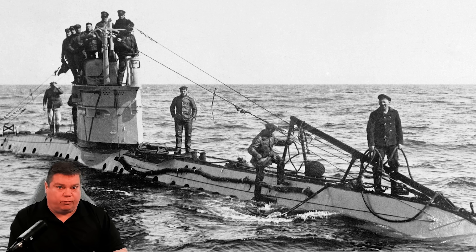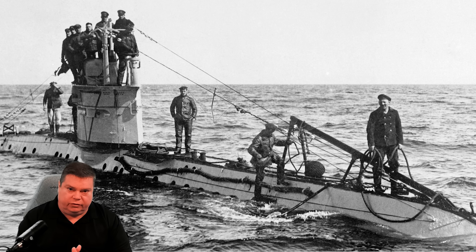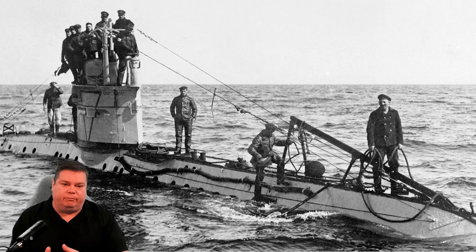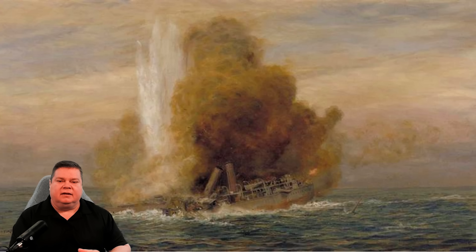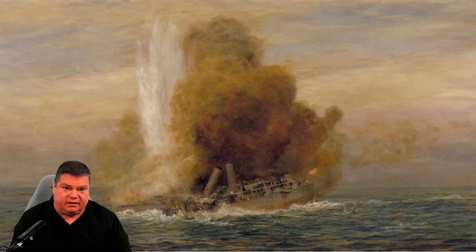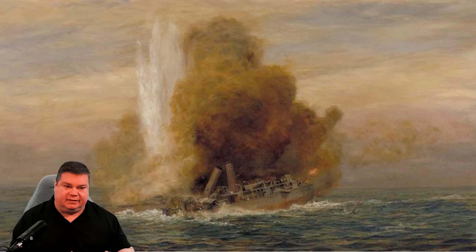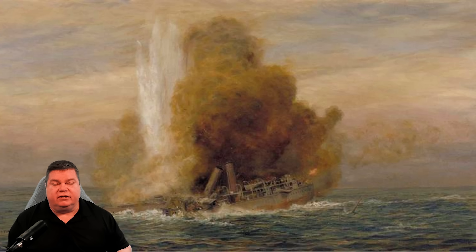Submarines asserted themselves as a threat really in World War One. This was not the first time submarines were used in war, but this is the first use at scale that could shift the balance of naval power. U-boats from the German high seas fleet scored major victories against the Royal Navy early on. U-21 famously sunk HMS Pathfinder with a torpedo that detonated the ship's magazine on September 5th, 1914. The ship sank in about four minutes.